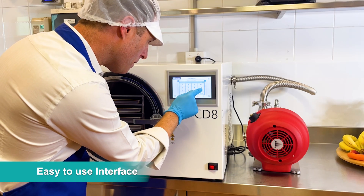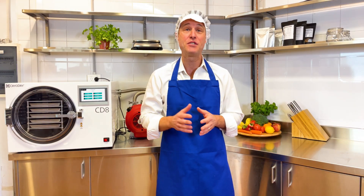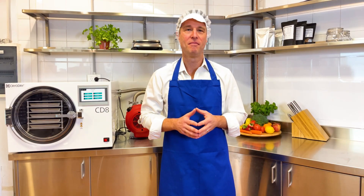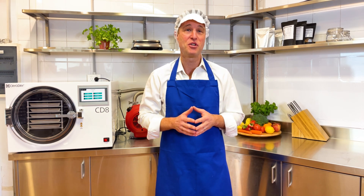The user interface is incredibly easy to navigate, with the option to save up to 12 named recipes, making your freeze drying process even more streamlined. Our high-quality vacuum pumps are made in Germany. Our standard pump is oil-free to prevent potential food contamination, has the lowest energy consumption on the market, and is whisper quiet.